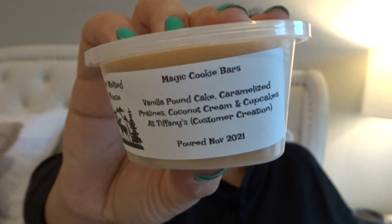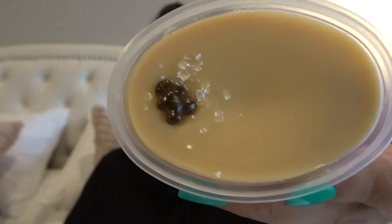This next one is Magic Cookie Bars, which is vanilla pound cake, caramelized pralines, coconut cream, and cupcakes at Tiffany's. It's a customer creation, so I'm again excited to try her cupcakes at Tiffany's. A little gingerbread man — some of those little crystals fell. That smells really good. I'm definitely getting the caramelized pralines and the coconut cream, and a bit of the cupcakes at Tiffany's. This is definitely like a very rich, decadent, sweet bakery. That smells good.